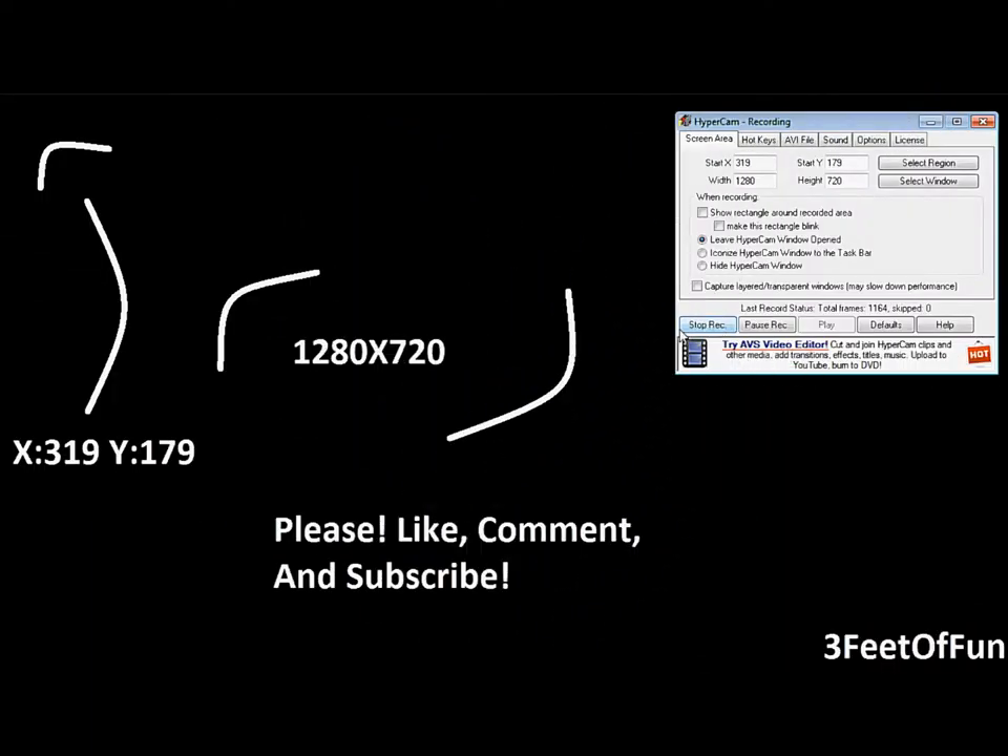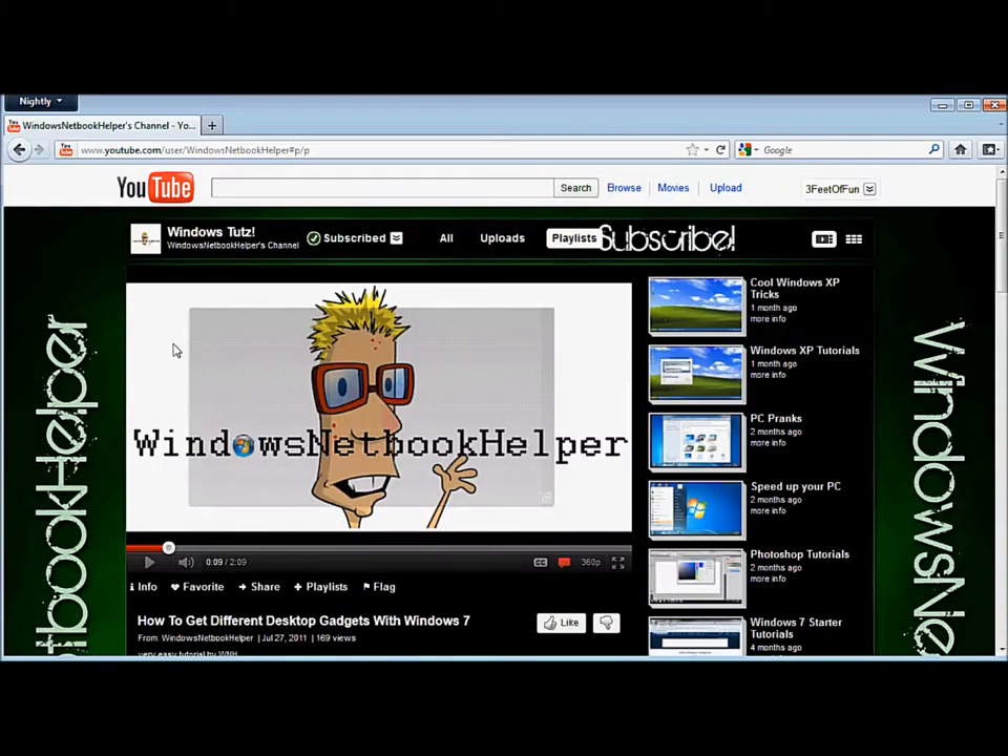Hello everybody and welcome. Today I'm going to show you how to speed up your computer, but this isn't as much of a tutorial as it is a YouTube channel I want you to check out. Its name is Windows Netbook Helper — they're hosted by Ryan and Chris, I believe that's the name.